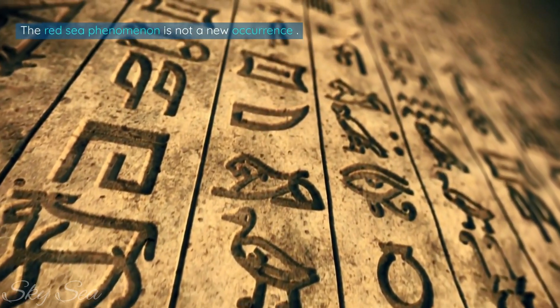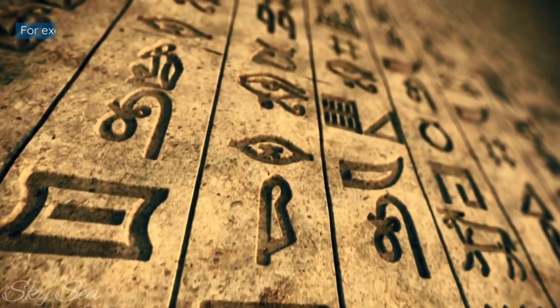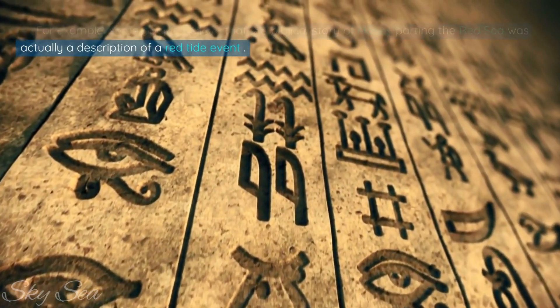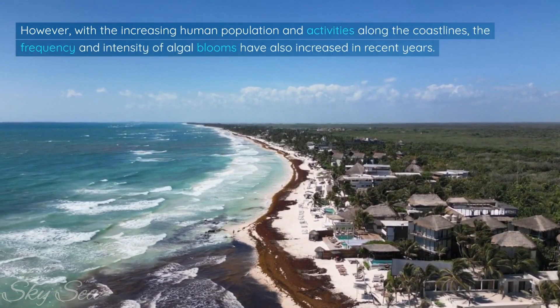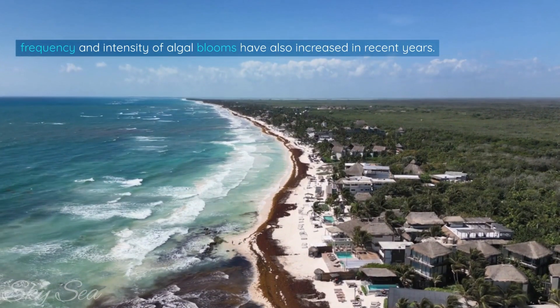The Red Sea phenomenon is not a new occurrence. It has been recorded throughout history and across different cultures. For example, some people believe that the biblical story of Moses parting the Red Sea was actually a description of a red tide event. However, with the increasing human population and activities along the coastlines, the frequency and intensity of algal blooms have also increased in recent years.